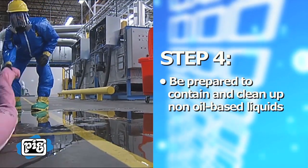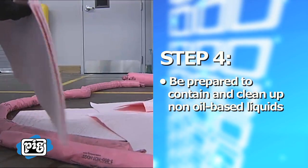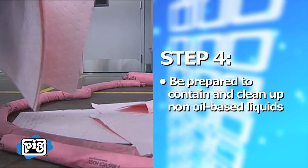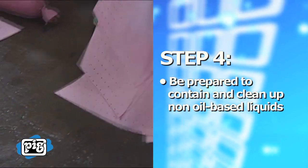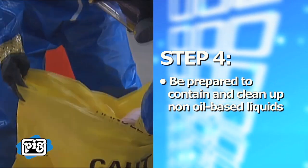Step 4: Be prepared to contain and clean up non-oil-based spills. Supply absorbents and spill kits to stop the spread of spills. Drain protection covers should be close at hand to prevent chemicals and other liquids from entering water courses.